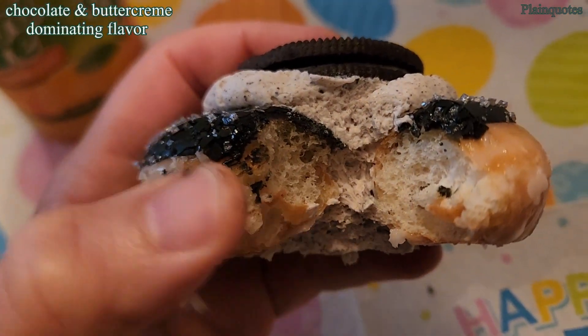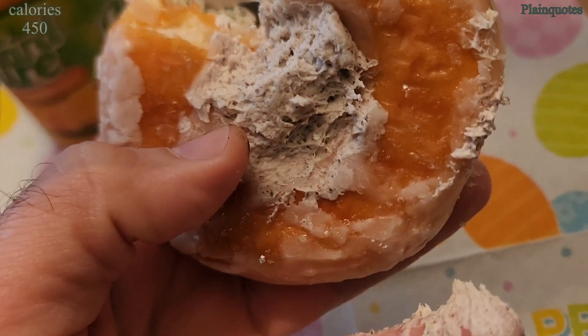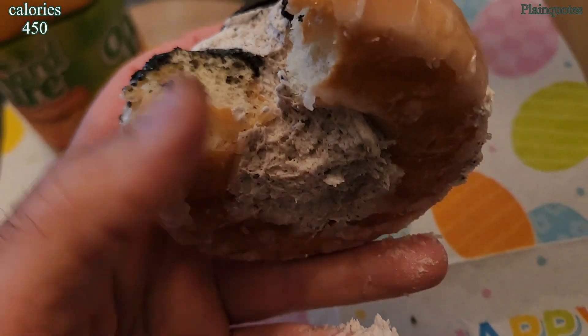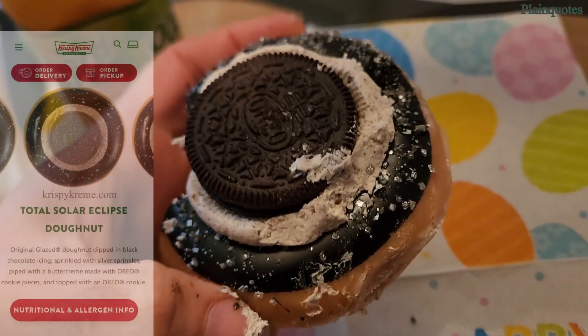Wow, amazing! Nice chocolatey taste. This is Oreo with buttercream, and there are Oreo pieces in the buttercream too. The silver sprinkles look like asteroids in the solar system — pretty cool.